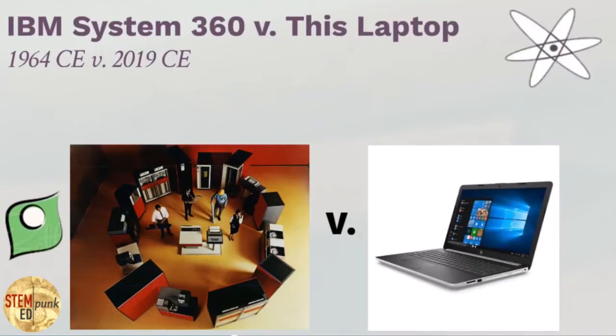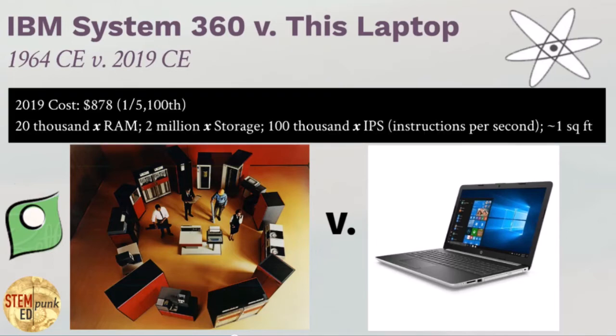Let's compare, just for fun, the IBM System 360 to the laptop I'm presenting on. In 2019, the cost of my computer was $878 — roughly 1/1,500 of the cost of the System 360. It had 20,000 times the RAM of the IBM 360, 2 million times the storage, 100,000 times the instructions per second, and takes up quite a bit less than one square foot of the IBM System 360's 3,000 square feet. How things have changed thanks to miniaturization.